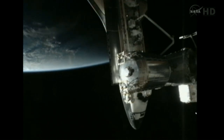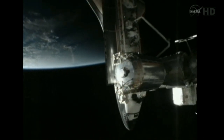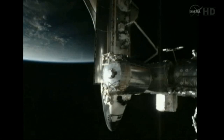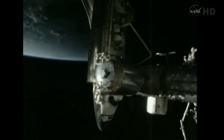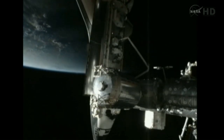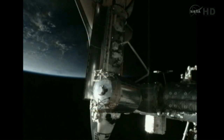Endeavour and its six-person crew settling in for more than 10 days of joint operations between the shuttle crew and the station crew, the Expedition 27 crew of six — ready to welcome its visitors with Commander Dmitry Kondratyev, Flight Engineers Paolo Nespoli, Katie Coleman, Andrey Borisenko, Alexander Samokutyev, and Ron Garan.